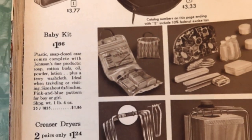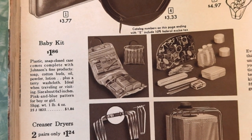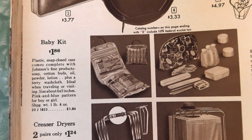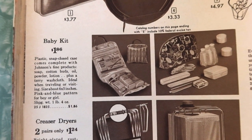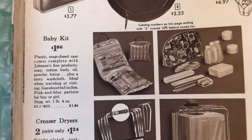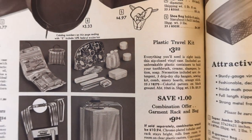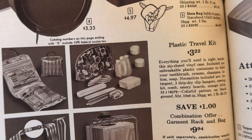Here's a baby kit. Plastic snap-closed case comes complete with Johnson's Fine Products — soap, cotton buds, oil, powder, lotion, plus a terry washcloth, ideal when traveling or visiting. Pink and blue pattern for boy or girl. Gotta keep those colors straight — heaven forbid you use something blue for a girl or pink for a boy. How dare you!